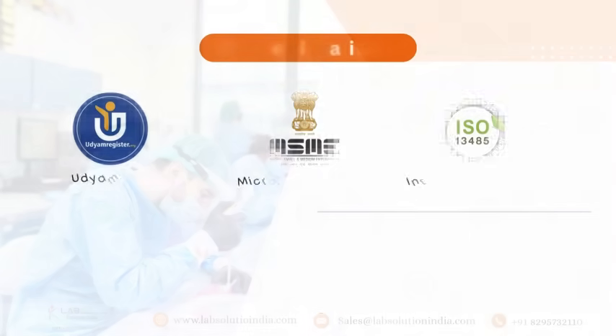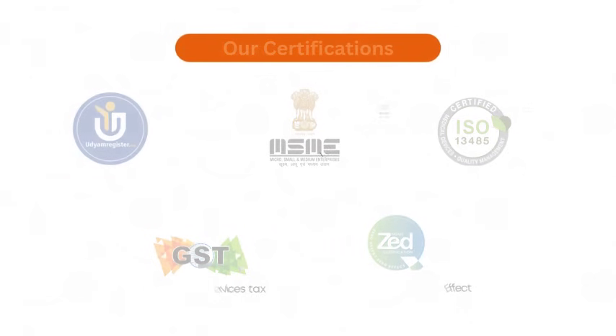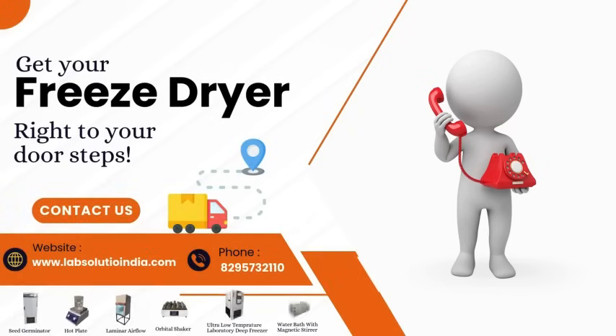Our certifications. Our esteemed clients. Get your freeze-dryer right to your doorstep.